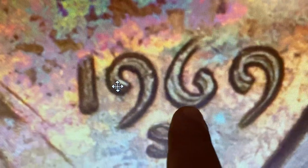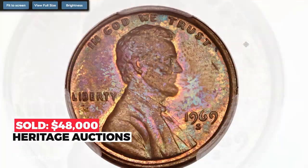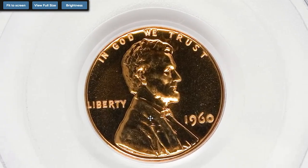The hallmark of this select uncirculated example — dramatic doubling aside — is clearly its spectacular original toning. Vibrant shades of blue, cherry red, and green flash when rotated under a lamp, and there are even areas of fire orange color around some of the devices. Sold on January 10th, 2019 for $48,000 at Heritage Auctions.